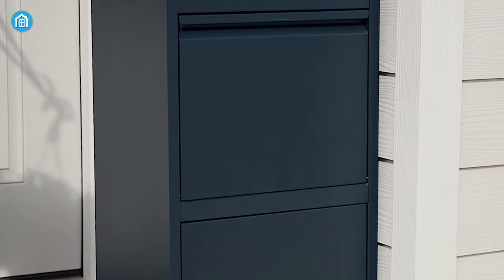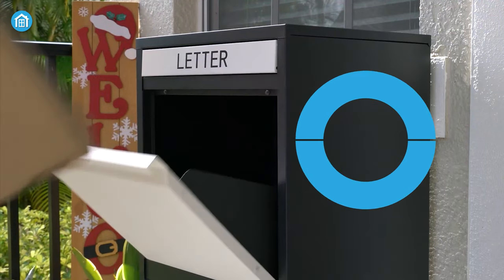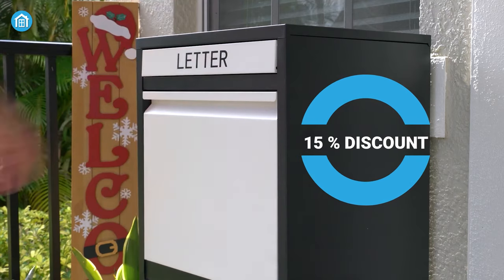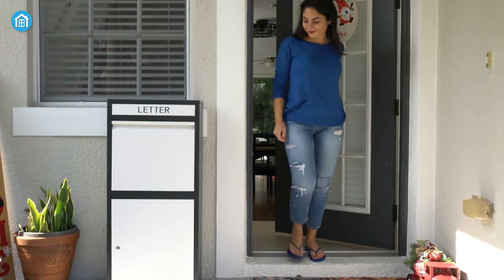And here's something special — FeliLuke is offering a generous 15% discount on your purchase from the link given in the description. So say goodbye to the delivery hassle and hello to peace of mind with the FeliLuke Parcel Dropbox.